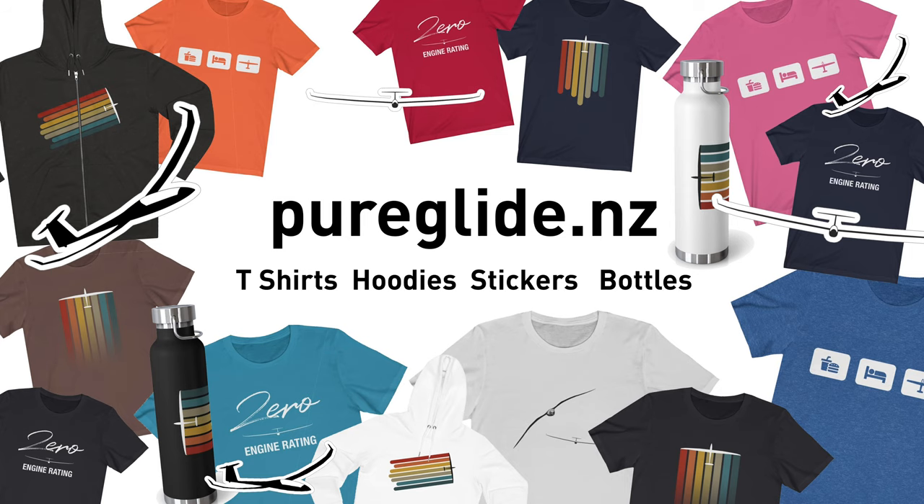Don't forget to check out our merch store. We've got some cool t-shirts and designs. Get your orders in now for Christmas because shipping times can take a while, especially in these COVID times. I hope you enjoyed that and we'll catch you next time where I'll talk about something else.